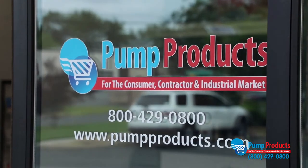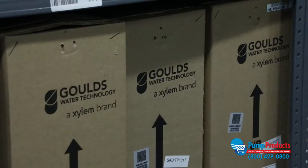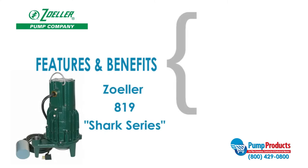PumpProducts.com carries the most reliable and dependable grinder pumps in the industry from trusted brands like Goulds, Zoller, and Liberty. The Zoller model 819 from the Shark series is one of our most popular models.